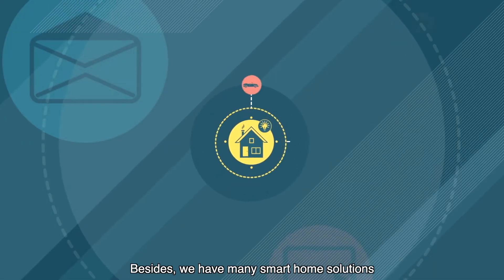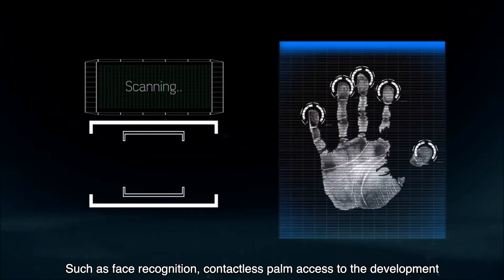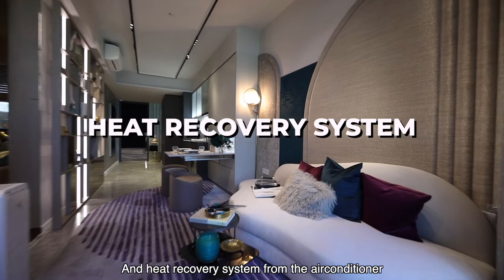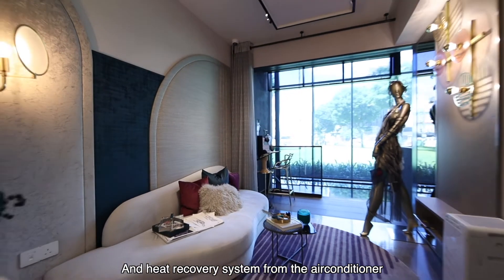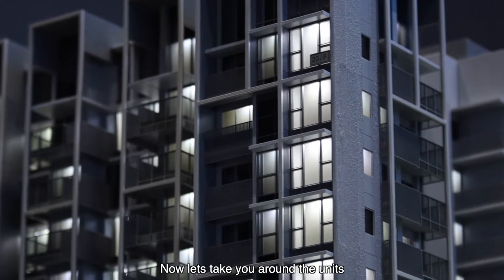Besides, we have many smart home solutions such as facial recognition, contactless pump access to the development, and a heat recovery system from the air conditioner that allows for greater energy saving. Now let's take you around the units.